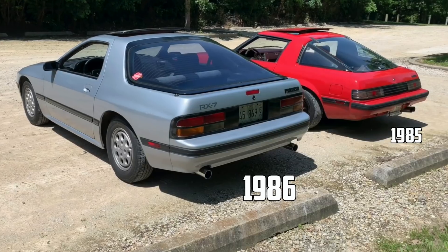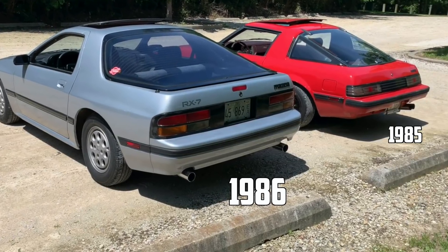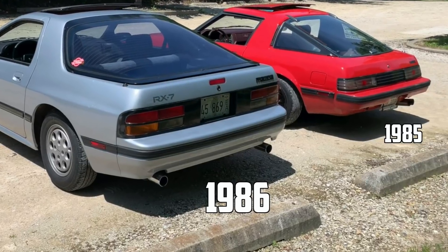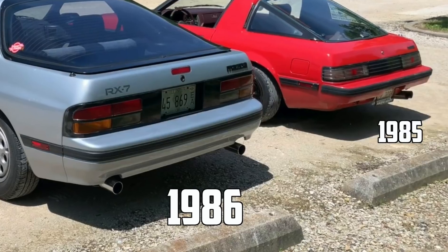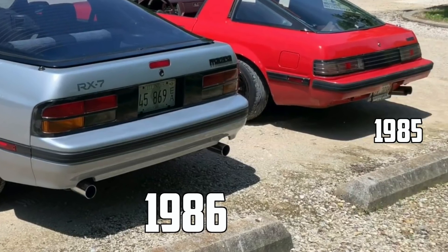A good example of that is the 1985 versus 1986 Mazda RX-7 seen here. As you can see, the first-generation FB RX-7 does not have a third brake light. However, the very next year in 1986 when it switched to the FC, we do see the implementation of a third brake light.